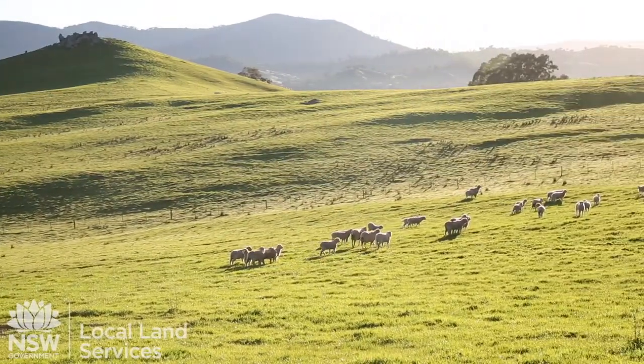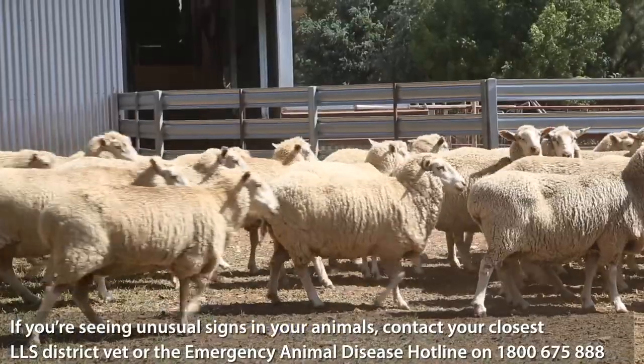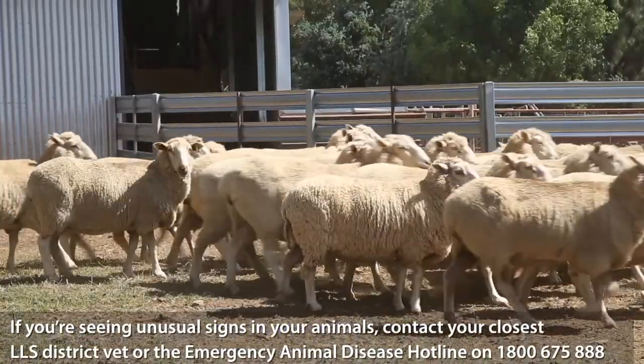So how can farmers do their bit for surveillance? Well, if anything, just keep doing what you're doing — going about your day and checking on your animals — but please make sure you contact us if you notice anything out of the ordinary.